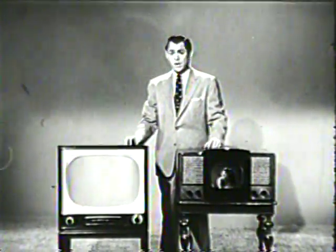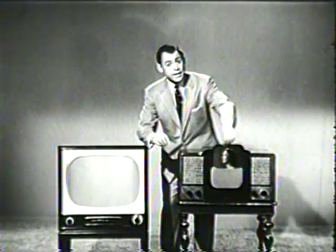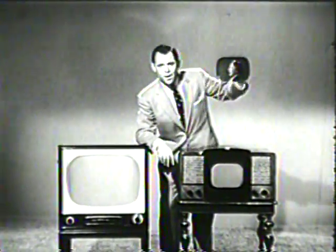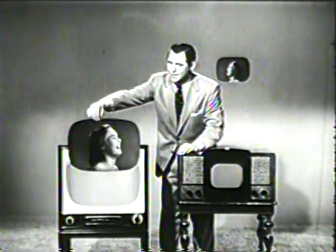If you're still watching television on a small screen set, you're missing a lot. Here, for example, is a close-up on a 10-inch set — see how much smaller it is than my head. Now I'd like to show you the same close-up on a 21-inch set. There — just look at the difference. She's as big as I am.